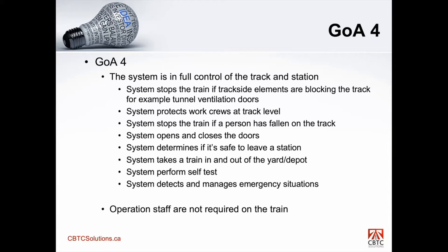The system detects and manages emergency situations. Operation staff are not required on the train. One thing I noticed about the standard is it tends to focus on the train and what's happening on the train. But in some functions, I believe that the wayside should also be included, and we'll talk about that in this particular section.